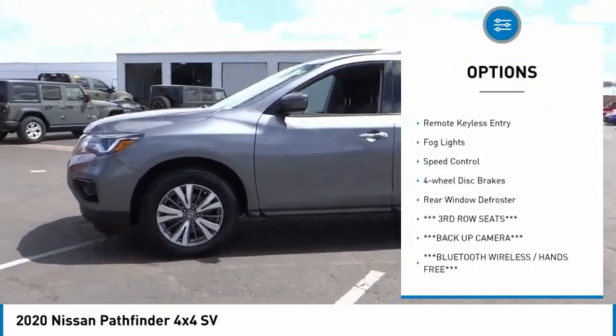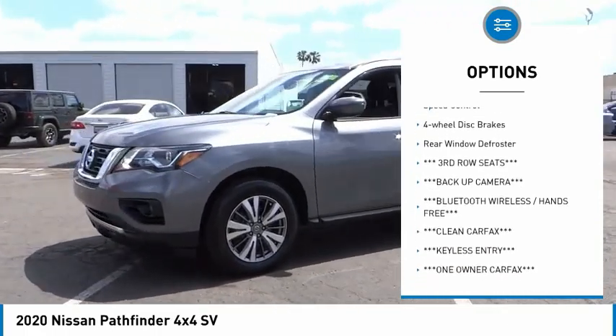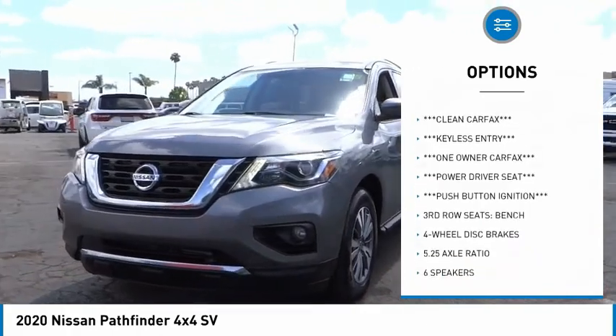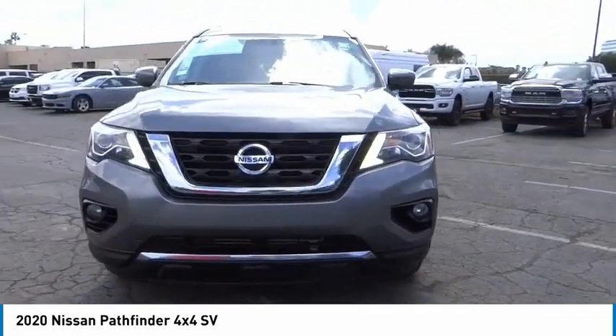Alloy wheels. Brake assist. Traction control. Remote keyless entry. Fog lights. Speed control. Four wheel disc brakes. Rear window defroster.